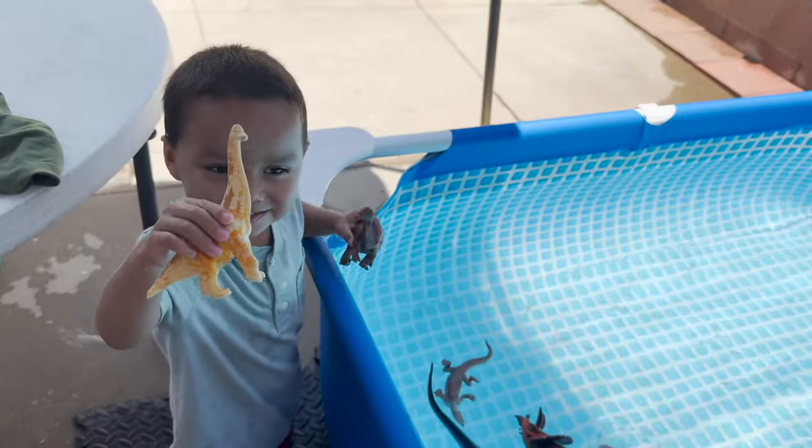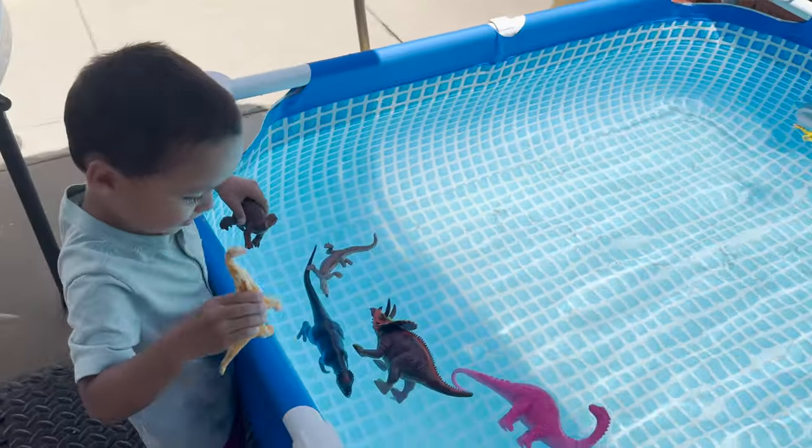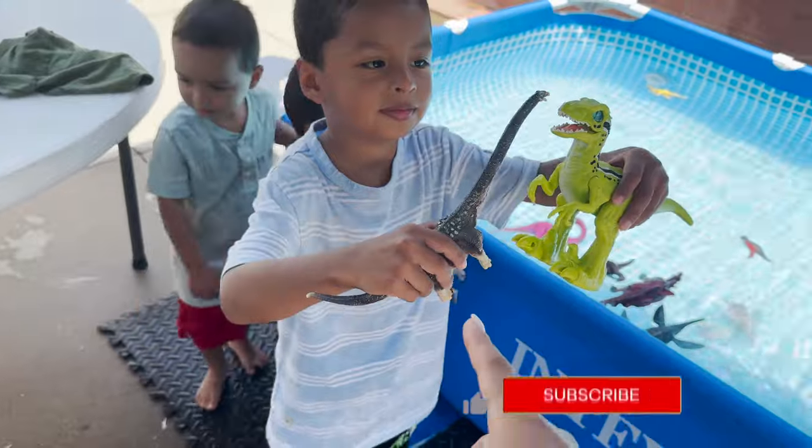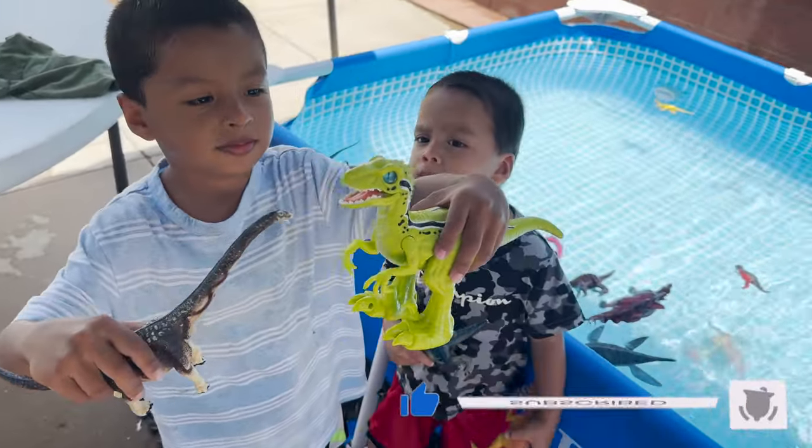Aaron has a brachiosaurus and an iguanodon. Let's see if it sinks or floats. Both float. An apatosaurus and a velociraptor.